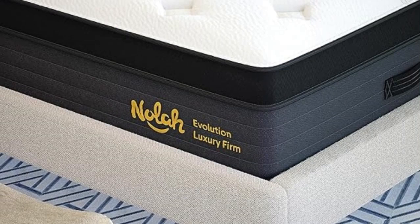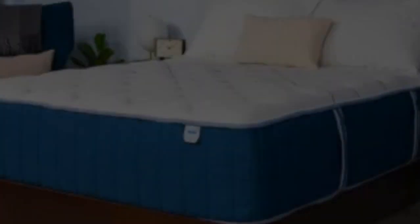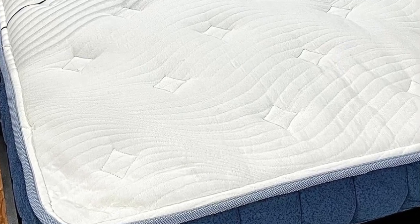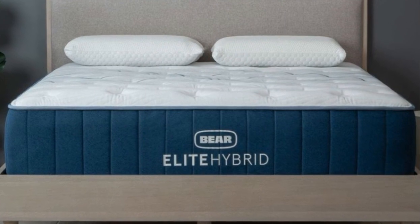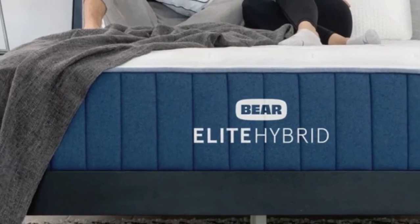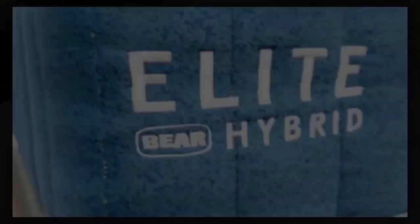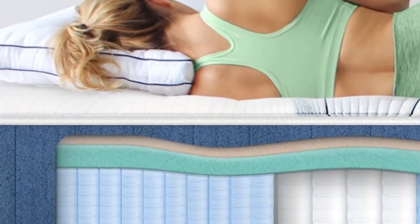May feel too hard for side sleepers, leading to hip and shoulder discomfort. Number 3: The Bear Elite Hybrid is available in three designs, the firmest of which we've placed as an 8 on our 10-point firmness scale. This version of the mattress caters to couples in several ways — strong edge support allows you and your partner to use the entire mattress surface for sleep and sex, the sturdy coil system makes the surface responsive and easy to move across, and cooling components ensure excellent temperature regulation. The firm Elite Hybrid's most favorable ratings came from side sleepers weighing more than 230 pounds, back sleepers weighing at least 130 pounds, and stomach sleepers between 130 and 230 pounds.